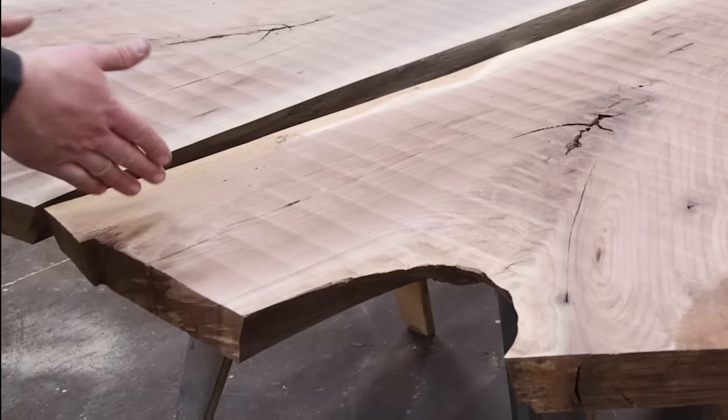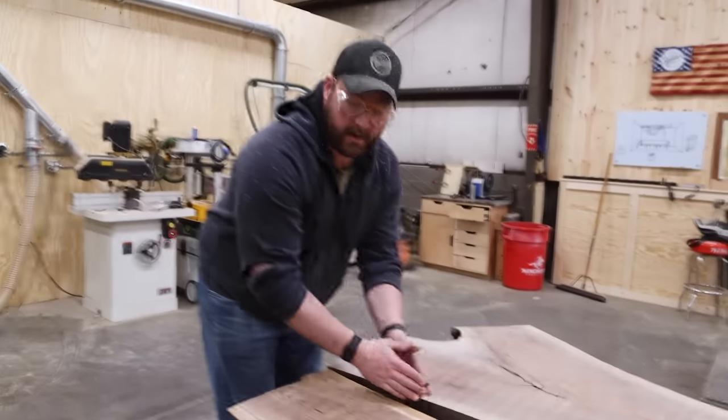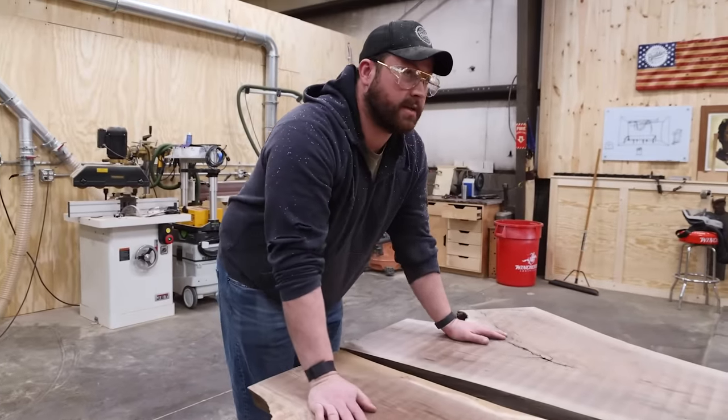Option number one is the book match. We take these two slabs, we cut them with a straight line here, bring them together, and then the table will be oriented just like this.